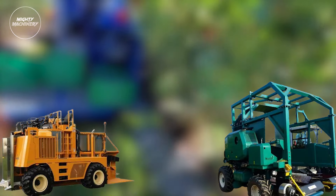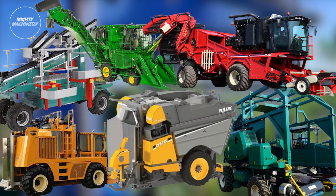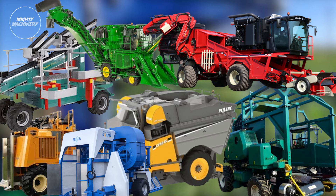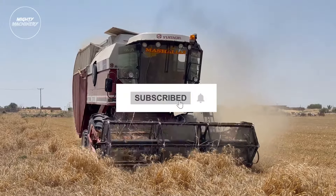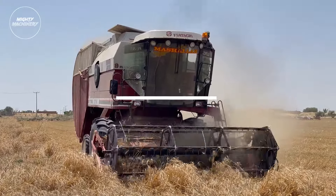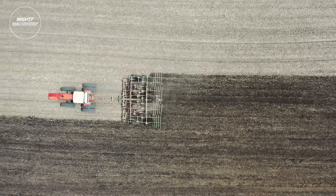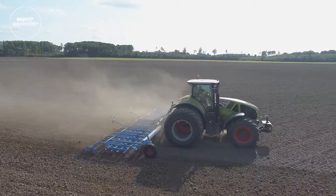And there you have it, folks — another awe-inspiring showcase of modern fruit-picking marvels on Mighty Machinery. If you enjoyed this episode and want to stay up to date with the latest in industrial machinery, don't forget to hit that subscribe button and ring that notification bell. Join our community of machinery enthusiasts and never miss out on another incredible episode. Until next time, keep on exploring the world of mighty machinery.